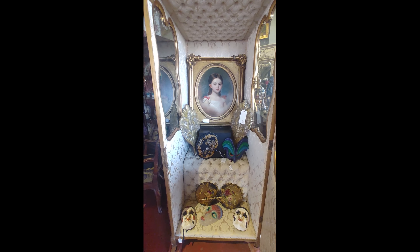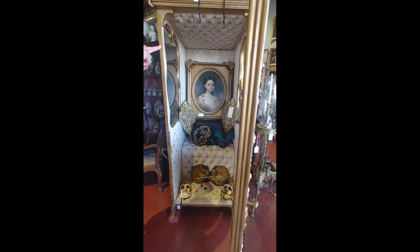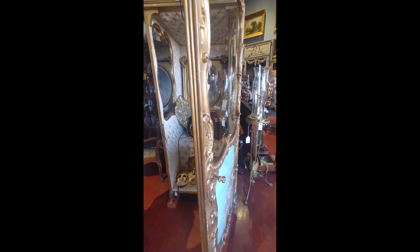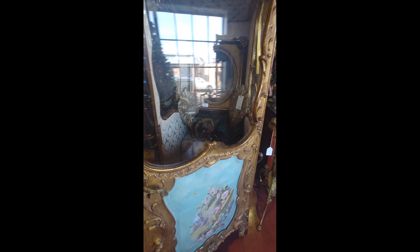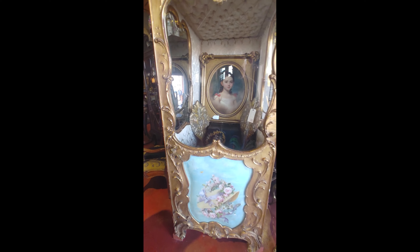And it locks from the nose. We've got another one back there — this one is Venetian, the one in the back is French. It's actually a lot smaller. The door still works and everything. I've never seen anything like it.